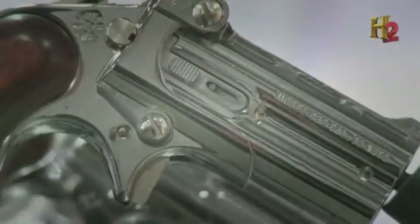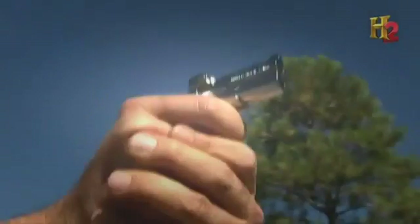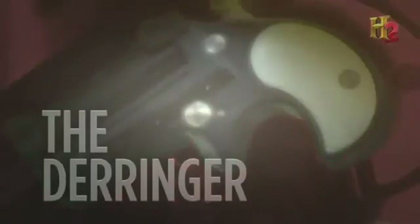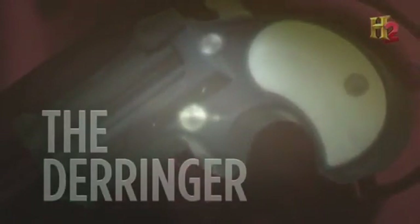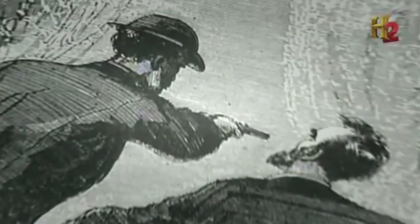One tiny pistol developed in the 19th century became so notorious, it ushered in a whole new era of smaller guns. In 1865, a Derringer — a 6-inch pistol small enough to fit in a pocket — was used to commit one of the most shocking crimes in American history.